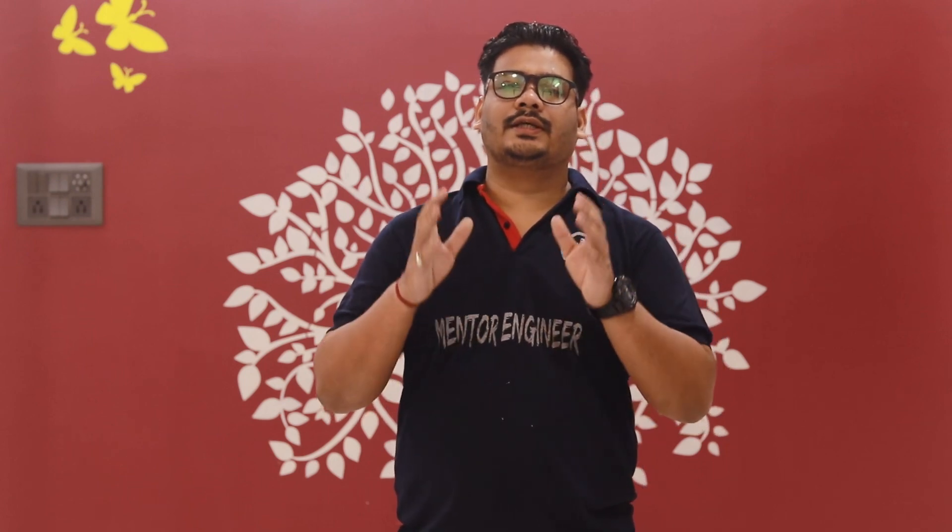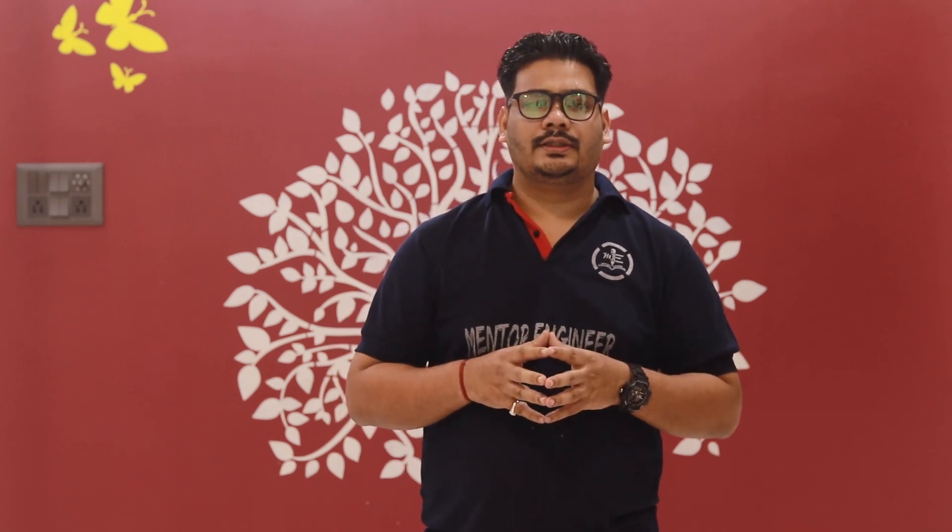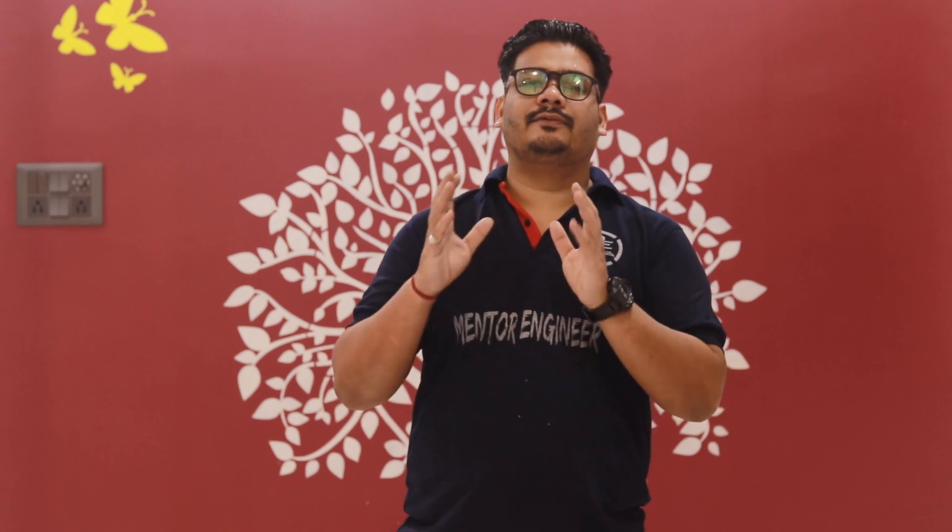These are the respective seat matrices for both MBBS and BDS. Now, moving on to the category-wise cutoff for getting MBBS in the state of Tamil Nadu through NEET 2020. If you belong to OC category, you should score at least 530+ marks. For BC category, 500+ marks. For BCM category, 475+ marks. For MBC category, 450+ marks. For SC category, 390+ marks. For SCA category, 315+ marks. And for ST category, 295+ marks.